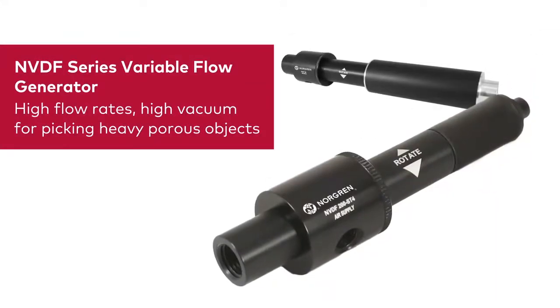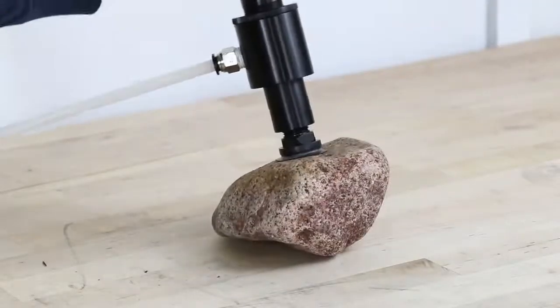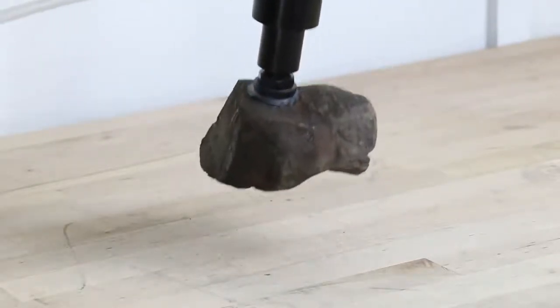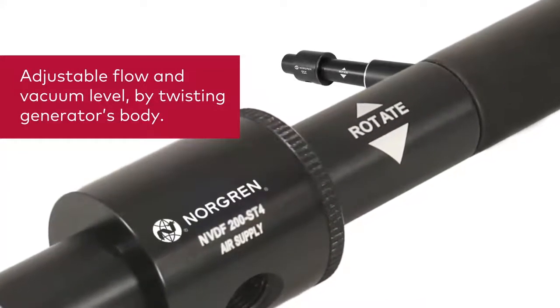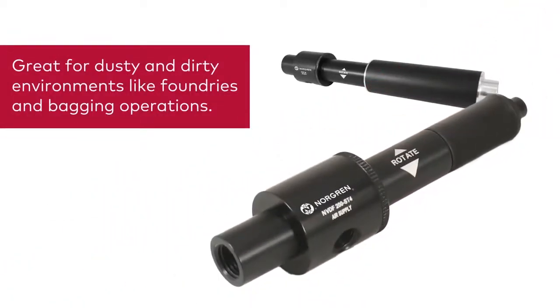Our NVDF series variable flow generators offer higher flow rates and strong vacuum levels, making them ideal for picking heavy porous objects such as bricks or stone. In addition, the vacuum flow and vacuum level can be adjusted by rotating the pump's body, providing an extremely flexible solution. These generators are great for dusty, dirty environments like foundries, refractories, and bagging operations.